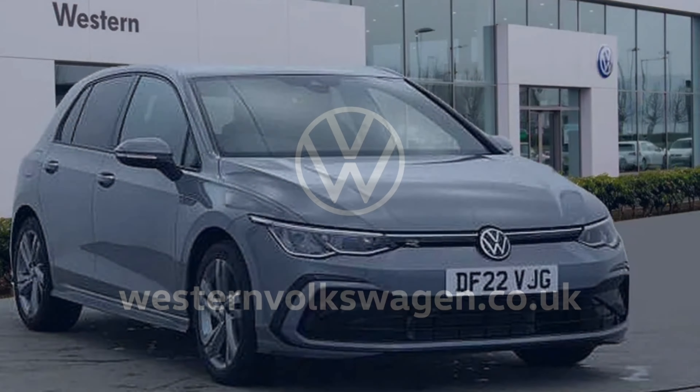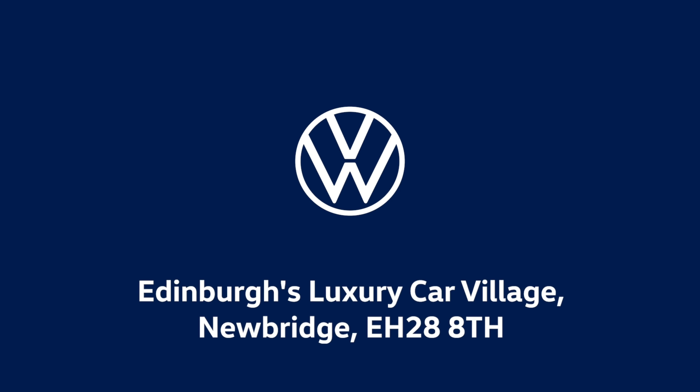The interior has an e-connect call service, a wireless smartphone charger, and the digital cockpit pro. For more information, feel free to phone, email, or pop into Western Volkswagen Newbridge.